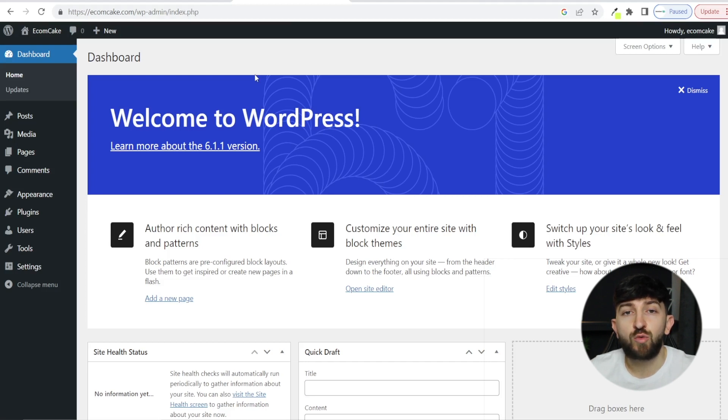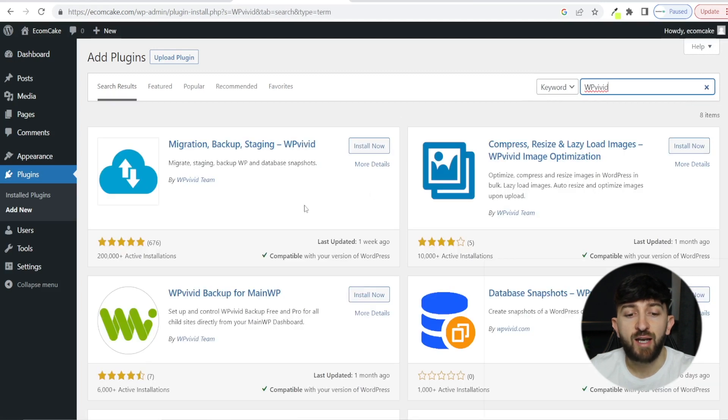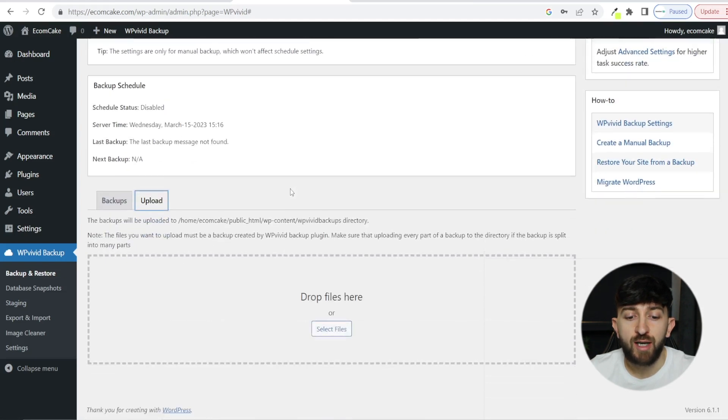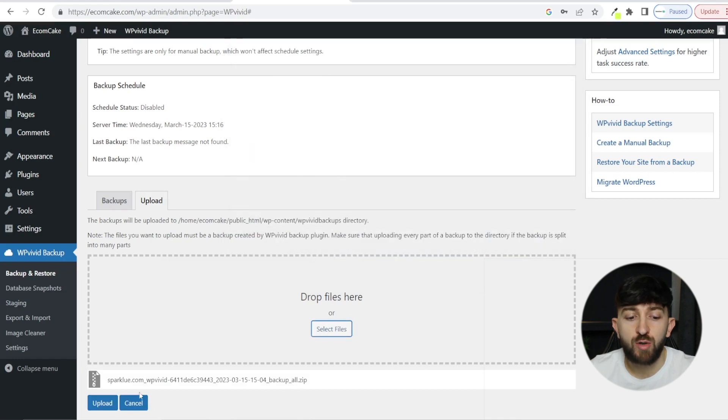Now we are going to install that backup data we just created on our old WordPress website. Go to Plugins and click on Add New, then go to Search Plugins and search for WP Vivid again. Install that same plugin, hit Install Now, and activate the plugin. Once the plugin has finished activating, we can upload the backup file we downloaded from our old WordPress website. Scroll down, click on Upload, then click on Select Files. Navigate to that backup file you downloaded earlier and hit Open, then click on Upload.